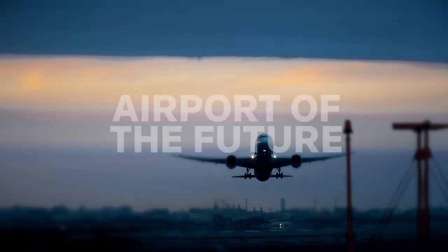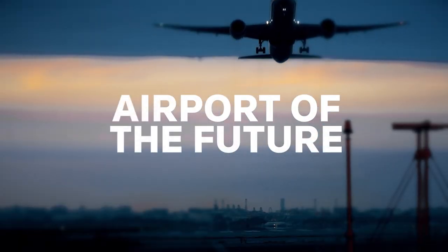Efficient, safe, and smooth travel — this is the airport of the future.